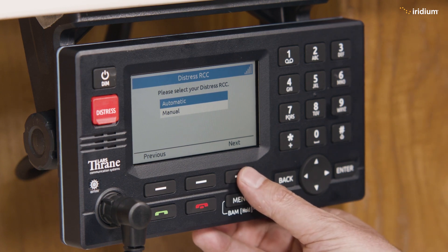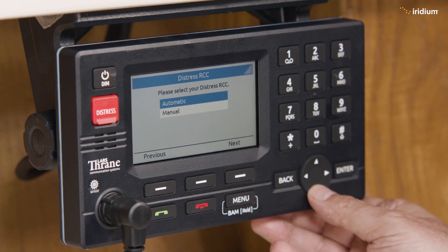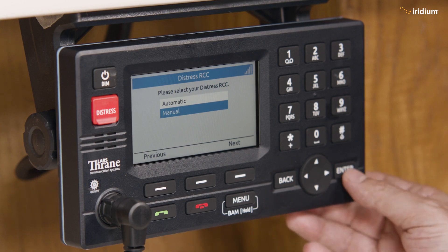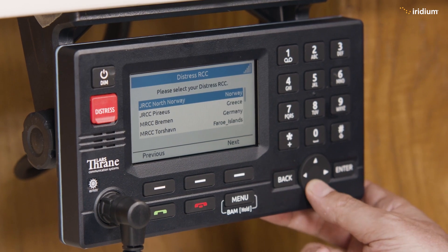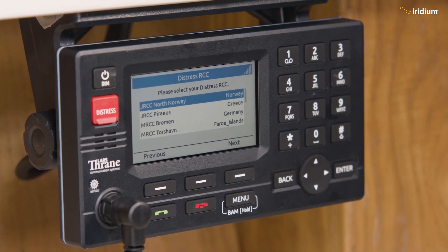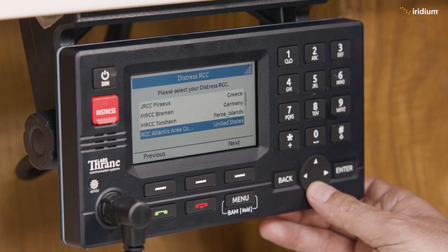For distress RCC, we're going to leave it — actually, we could put it in a different mode. We'll go down to manual mode. In this case, because it is a vessel based in the UK, we go to manual mode and we can actually select the RCC that this terminal will be attached to. In automatic mode it chooses the RCC; in manual mode we can choose it ourselves. We'll go down to UK.